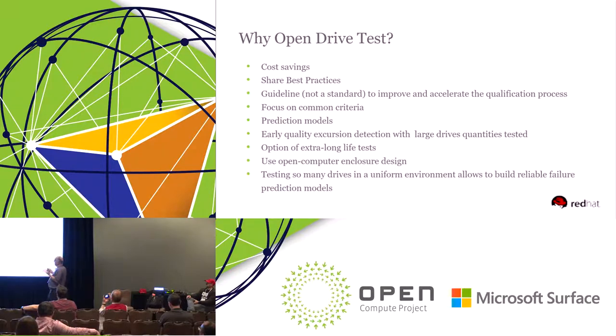Why open drive test? Because it's cost saving. Customers can share their best practices with each other, as far as it's not proprietary. It could be a guideline — not a must-do, but the document coming out of this project would be a best-practice guideline for the entire community. It will focus on common criteria for tests, and one of the advantages is prediction models. Once you have all these common tests done with the same methodology, you can gather a lot of data to analyze and use for further prediction models.